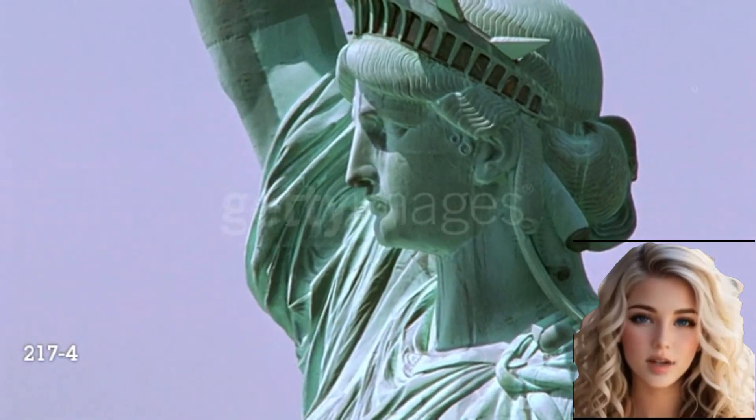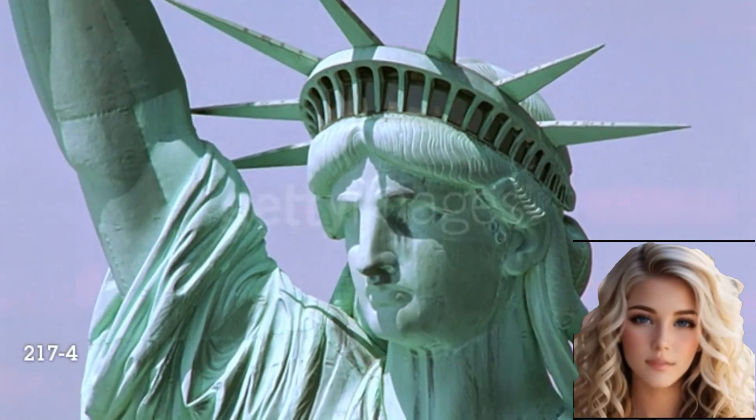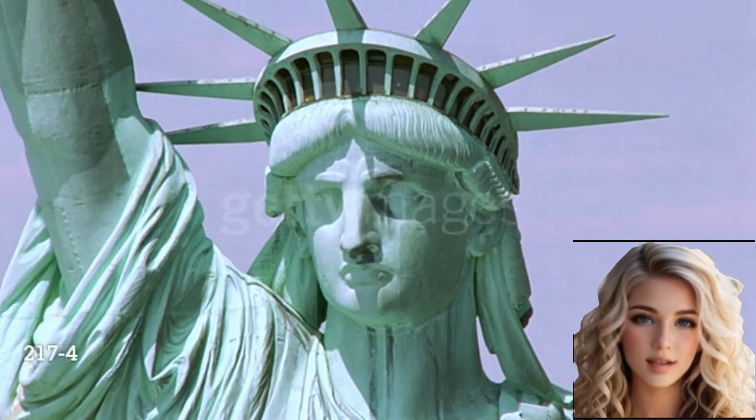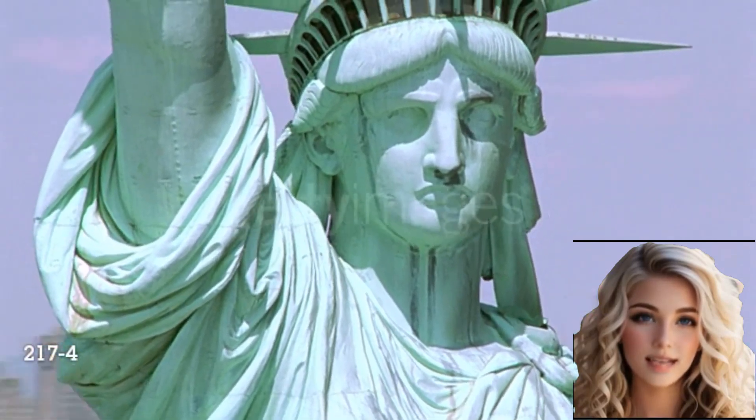Welcome. The Statue of Liberty is a colossal copper sculpture located on Liberty Island in New York Harbor. It was a gift from France to the United States to commemorate their friendship and the alliance during the American Revolution.